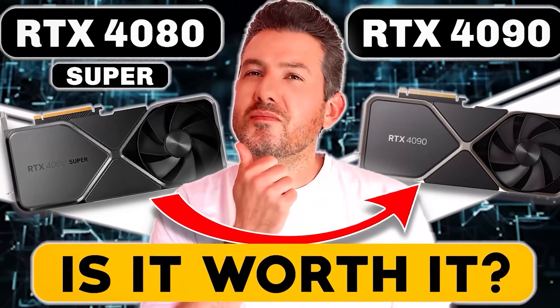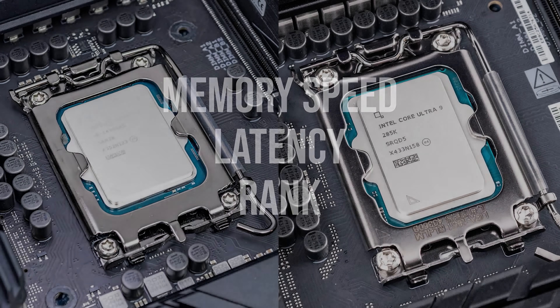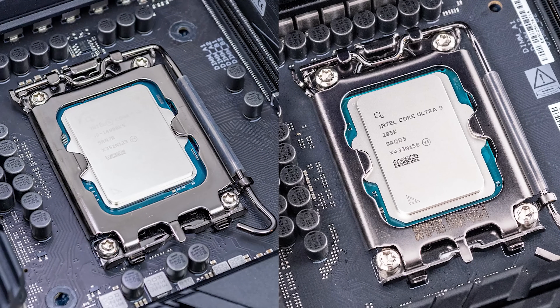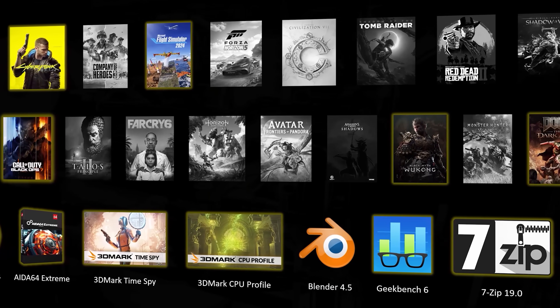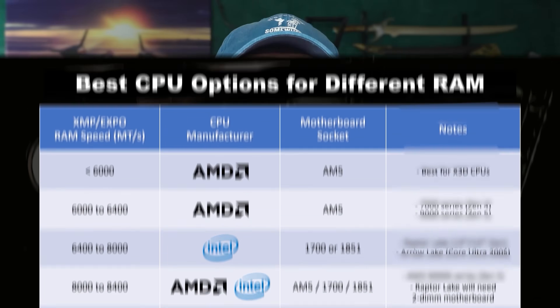In the Is It Worth It series we've been helping you make the right choice by showing you just how much you can expect to increase performance with a drop-in upgrade. In this video my focus will be on measuring the impact of memory speed, latency and rank on Intel Raptor Lake and Arrow Lake CPUs. In addition to showing you benchmarks across eight games, I will also show you how to match your CPU with the right RAM kit, something that has recently become much more important.